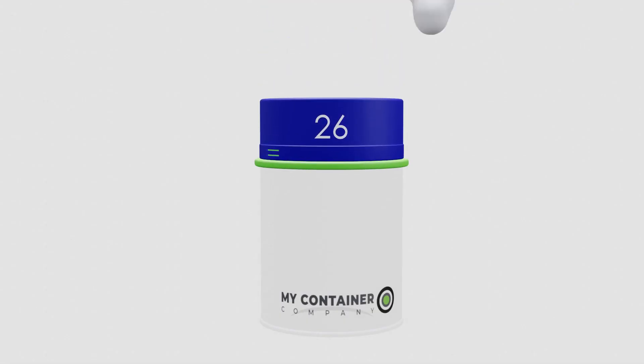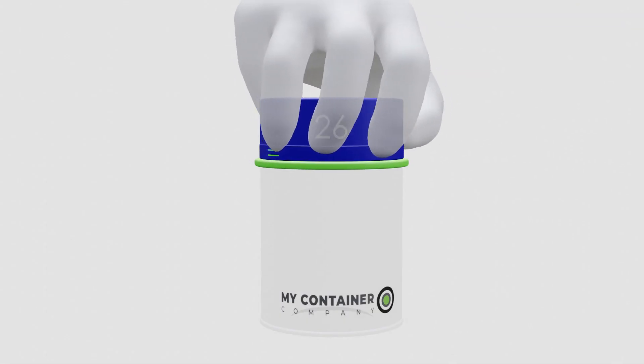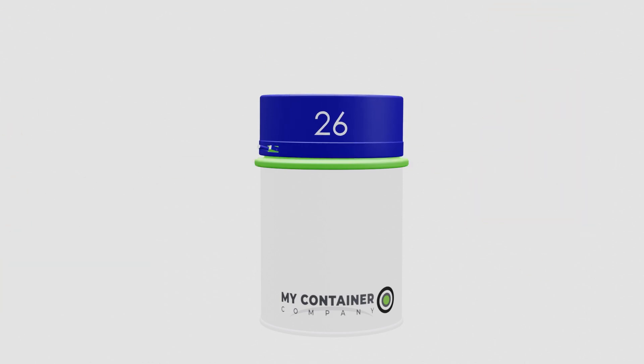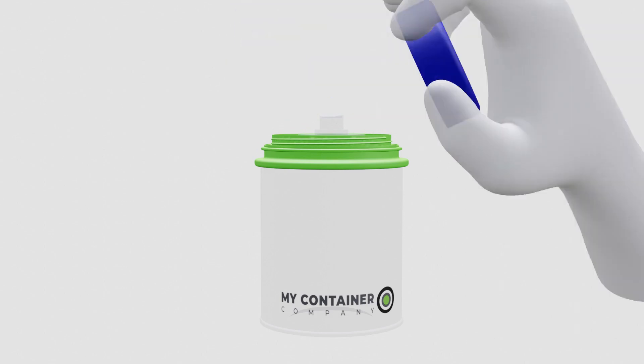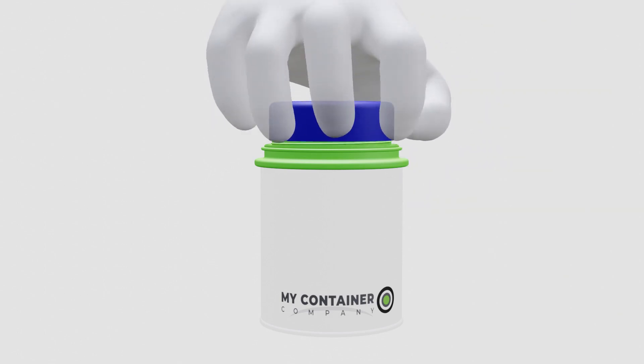Design 26 is one of our designs that requires breaking some inhibiting connector tabs. Break the tabs and you get access to an inner cap. The inner cap remains the open and closeable part of your container.